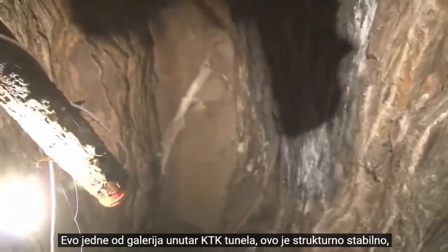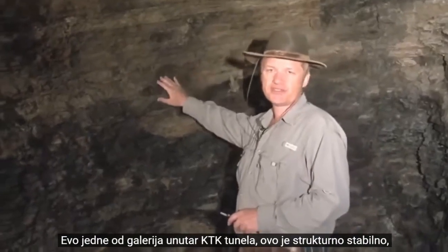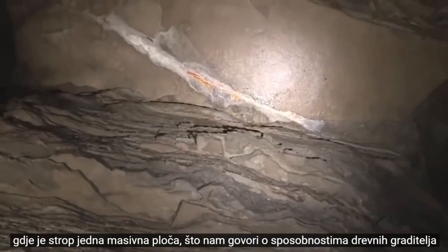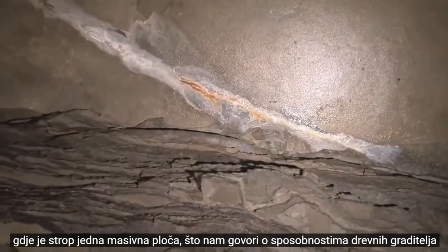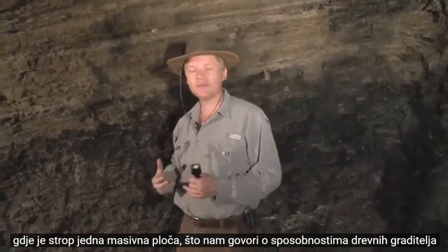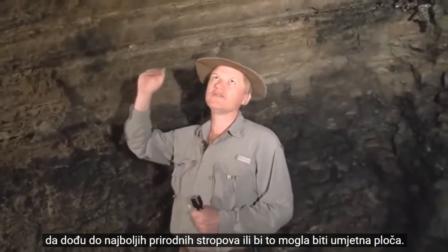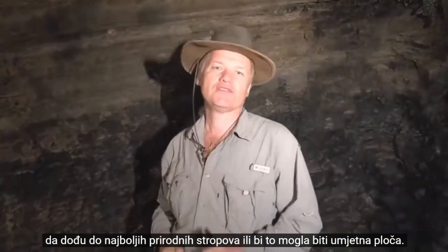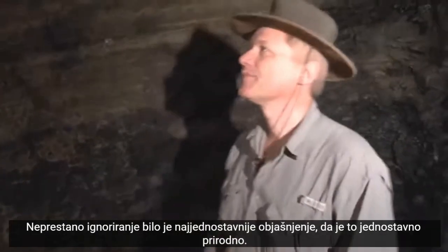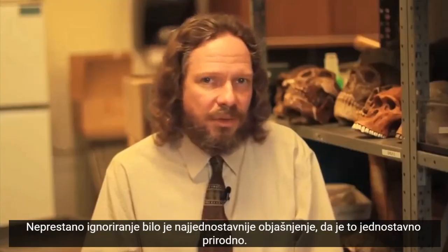Here is one of the galleries within the KTK tunnel. This is structurally stable. On the ceiling is one continuous plate, which tells us about the abilities of the ancient builders to find the best natural ceilings — or it might be an artificial plate. Repeatedly ignored was the simplest explanation: that they're simply natural.